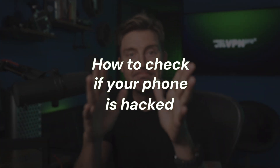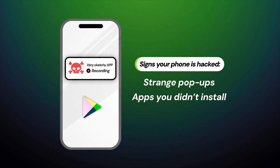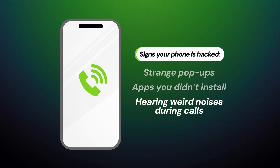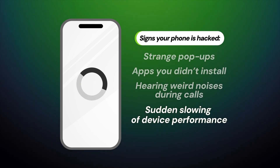So, how to know if your phone is hacked: start by checking for strange on-screen popups or apps that you don't recall installing. If you hear weird noises during a call, it's a possible sign of phone tapping. Things like a sudden slowing of your device's performance or any app status indication lights activating are also traces of a possible breach.